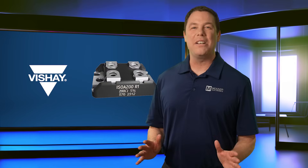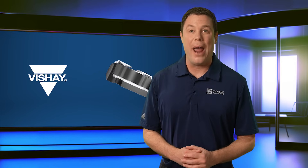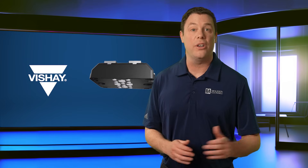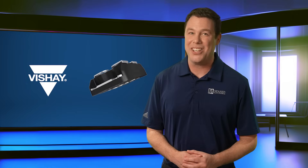With their robust performance, reliability, and versatile applications, Vishay ISO A200 thick film power resistors are a vital component for ensuring precise energy control in demanding automotive, industrial, and AMS systems.